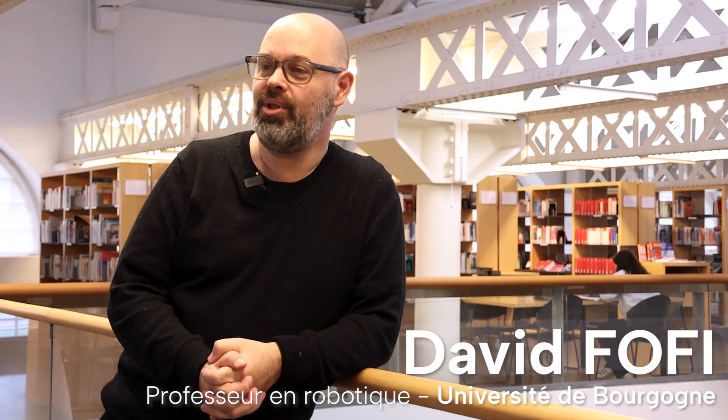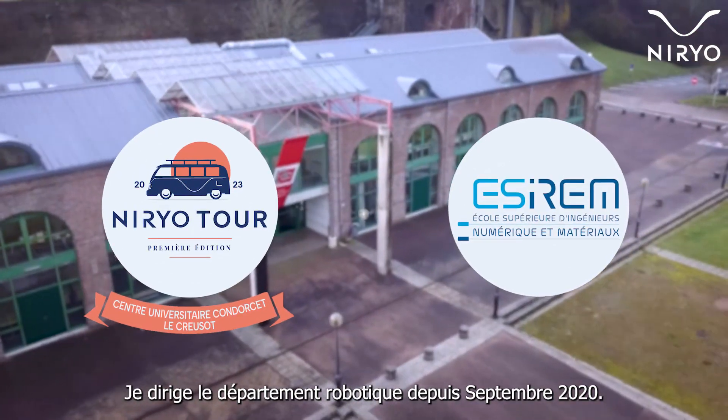My name is David Fofi, and I am a professor at the University of Burgundy. Since September 2020, I have been heading the robotics department.